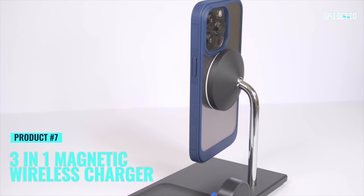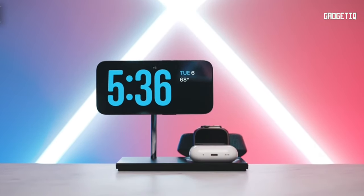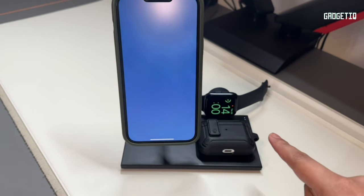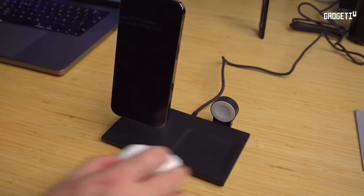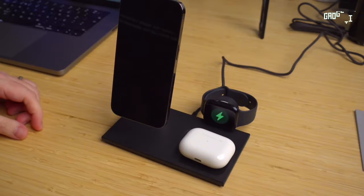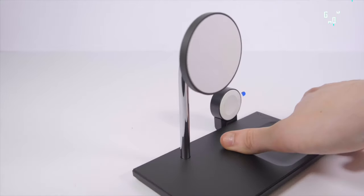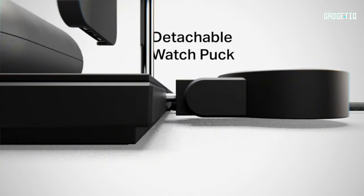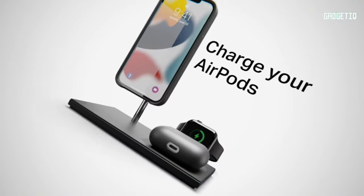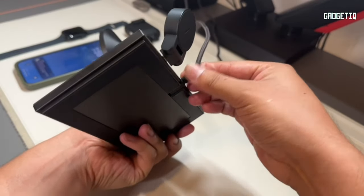Meet the Native Union Snap 3-in-1 Magnetic Wireless Charger, your ultimate power hub for iPhone, AirPods, and Apple Watch. Just snap your iPhone onto the charging stand, drop your AirPods in the wireless tray, and pop your Apple Watch on the detachable puck. It's a charging symphony — with dual power you'll juice up your devices fast, and the adjustable magnetic alignment allows hands-free ergonomic viewing.